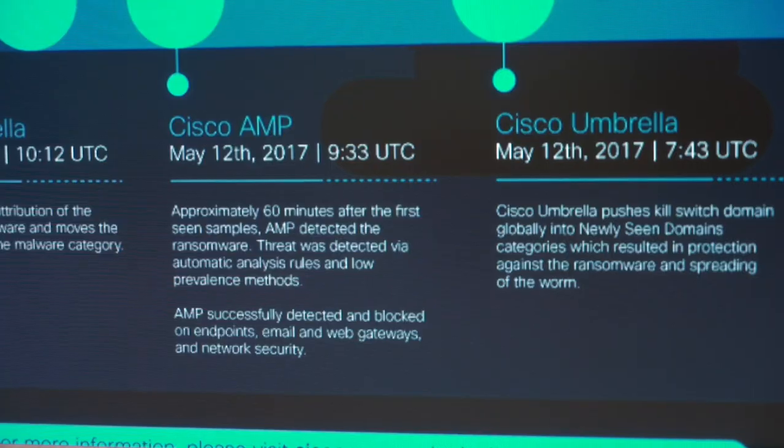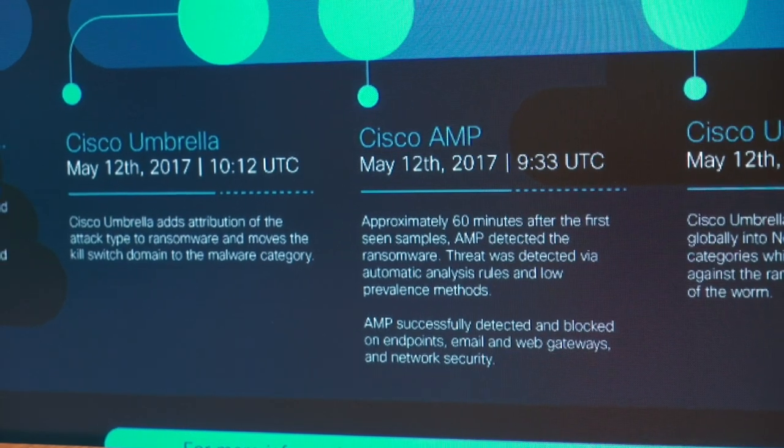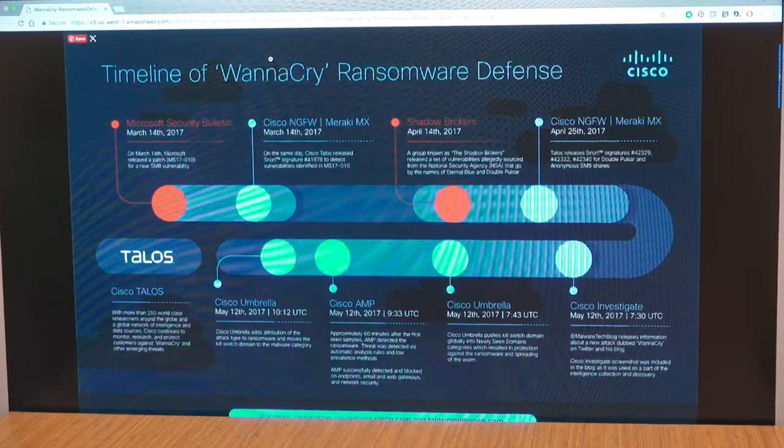Later, that domain was then classified as malware by our security researchers, and any customers who were blocking malware were then protected as well. It's really impressive to see the many touch points that the Cisco security portfolio had in response to that attack.